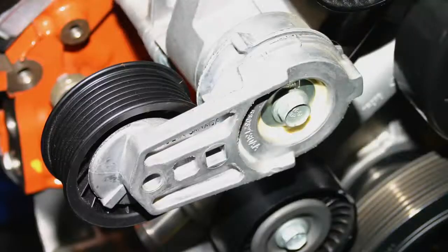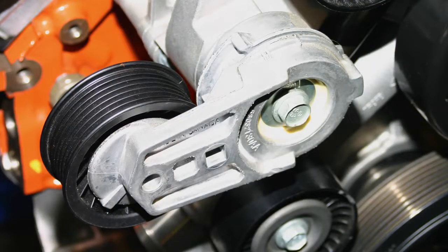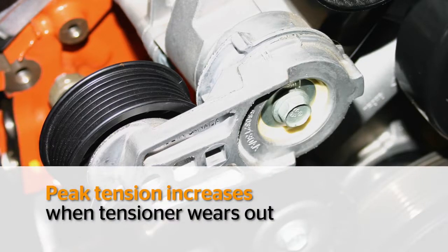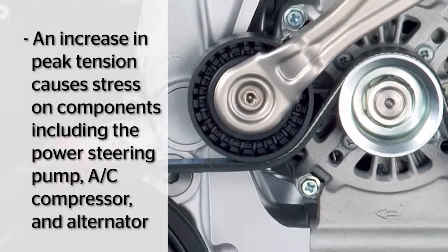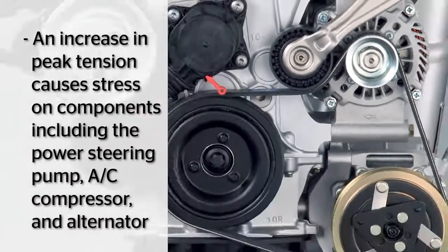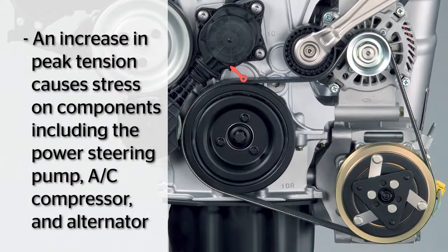You may think that a belt tensioner over time loses tension, but in reality it actually increases, because inside this tensioner is a dampening element that controls the movement of the arm and the amount of tension. So when this thing wears out, the peak tension increases — and when peak tension increases, it causes stress to the bearings in the alternator, power steering pump, or AC compressor clutch.